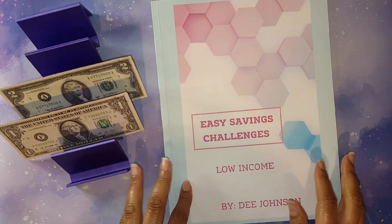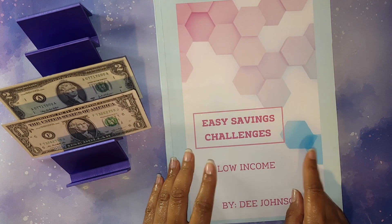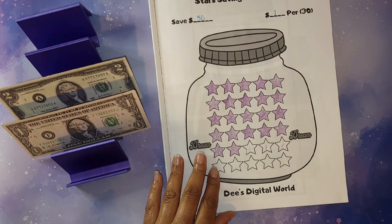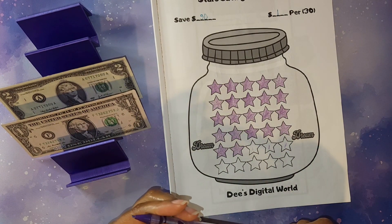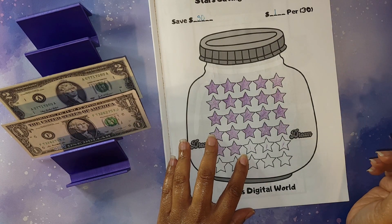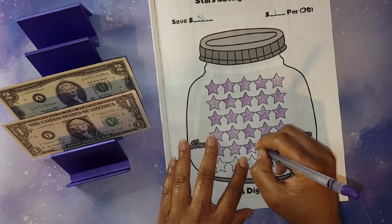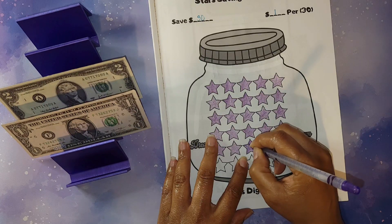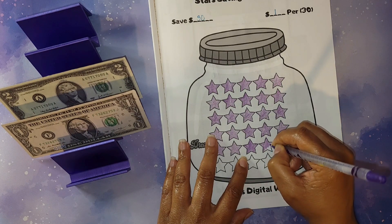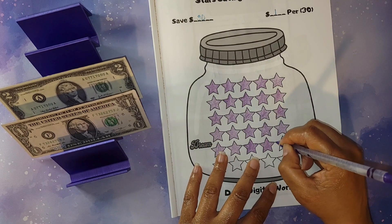My easy saving challenge books are catered toward low income, and I wanted to say thank y'all for your orders in the month of May — this was my most popular book sold. I will be doing my star savings challenge in this book right here. If you are interested in how these books look, I have a playlist on my channel of all of my Amazon books. For this challenge I will be allocating a total of three dollars. I do prefer to do mini challenges or low income challenges because that's what I work with currently, and it helps give me quick wins that keep me motivated on this journey of becoming 100% debt free, more financially stable, and preparing for early retirement.